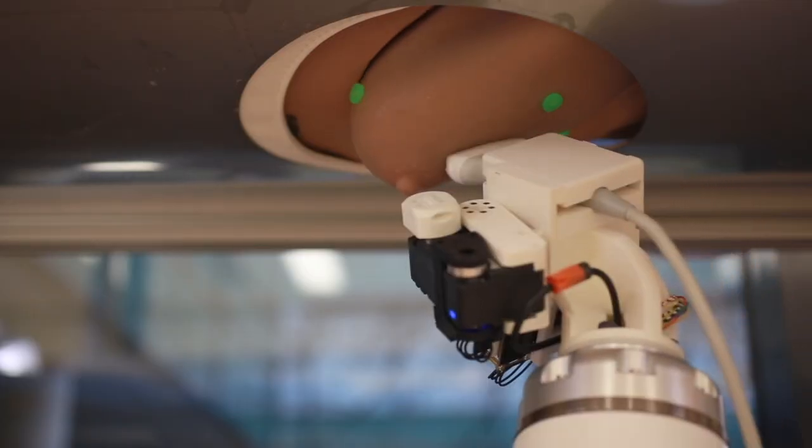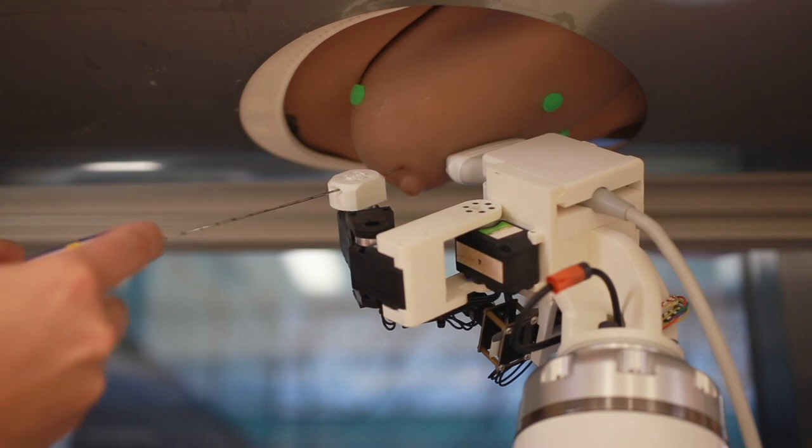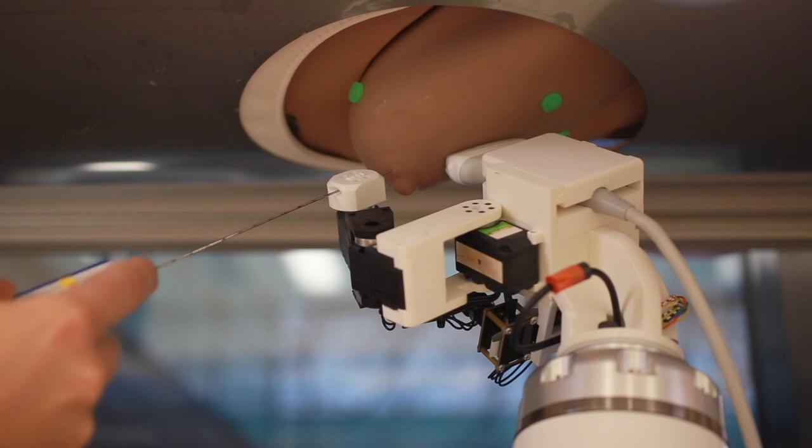Last but not least, while it was not part of the project — the project was on diagnosis — once you have a needle you could even use it in the future for ablation. Therefore the basic technologies that MURAB has developed do not only have a diagnostic goal but eventually could have a therapeutic goal.